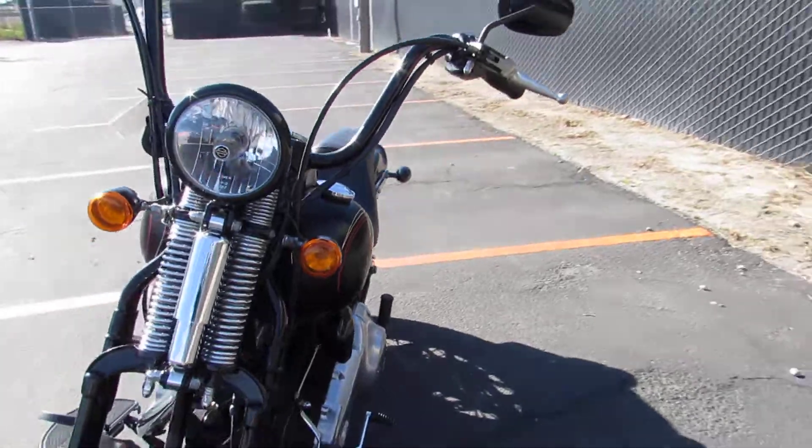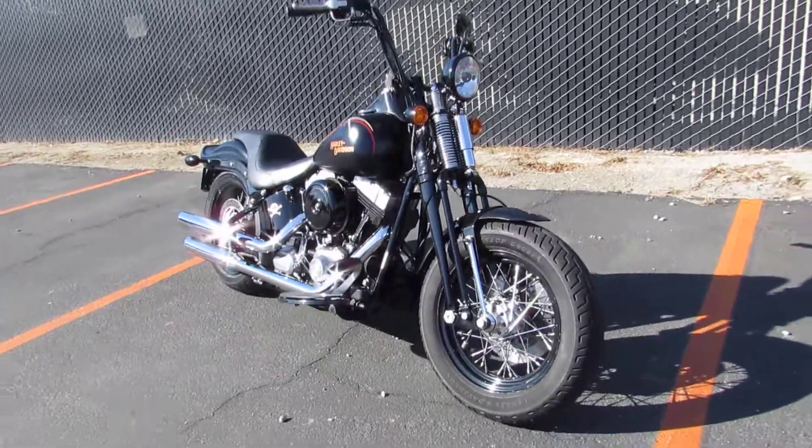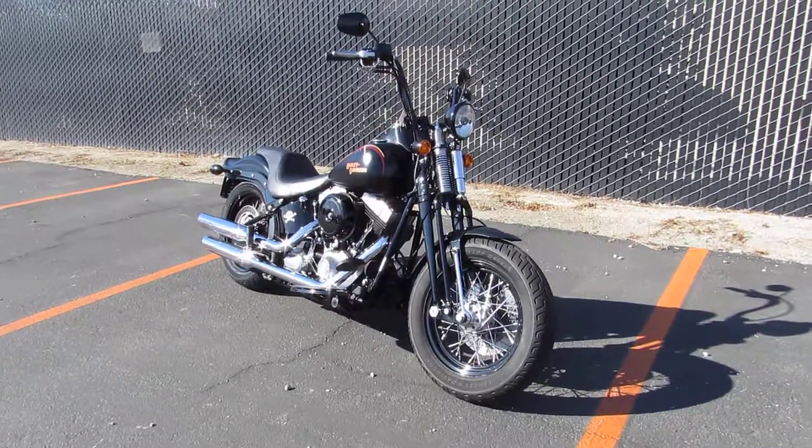Once again, super clean old-school style bike. Give us a call, stop and see us, check out our website — West Coast Harley-Davidson. We'll see you soon.